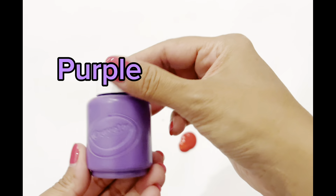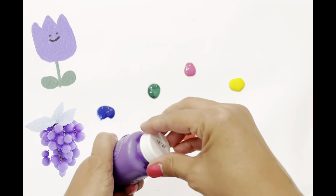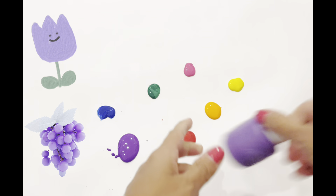What's missing? Purple! Purple is the color of some fruits and vegetables like grapes.